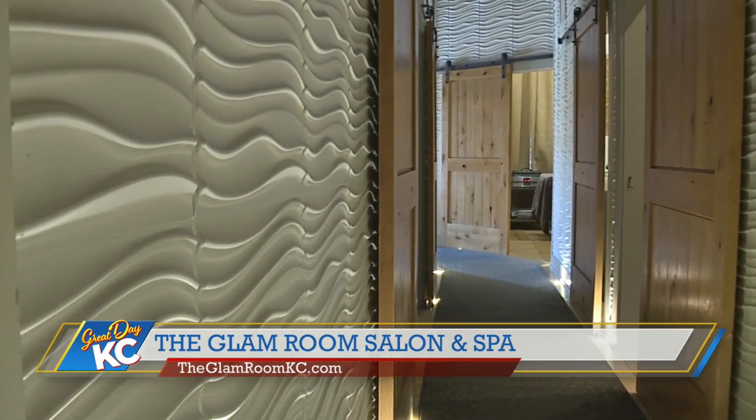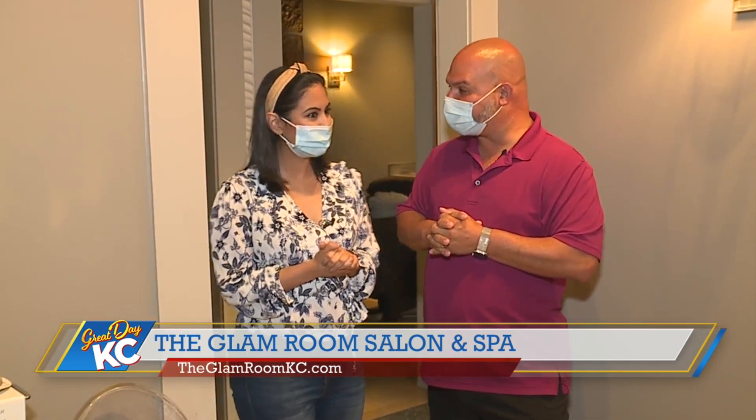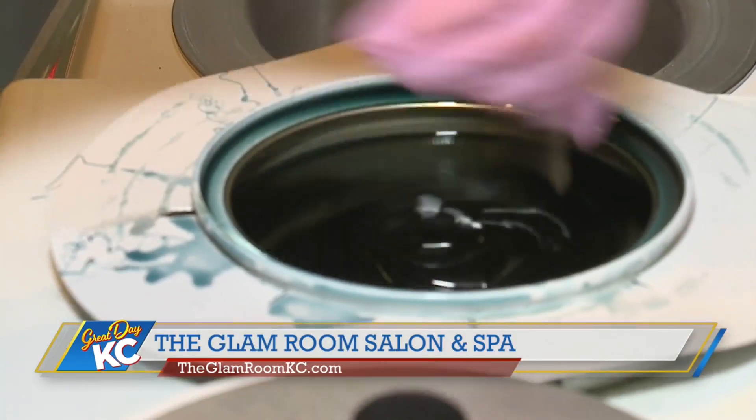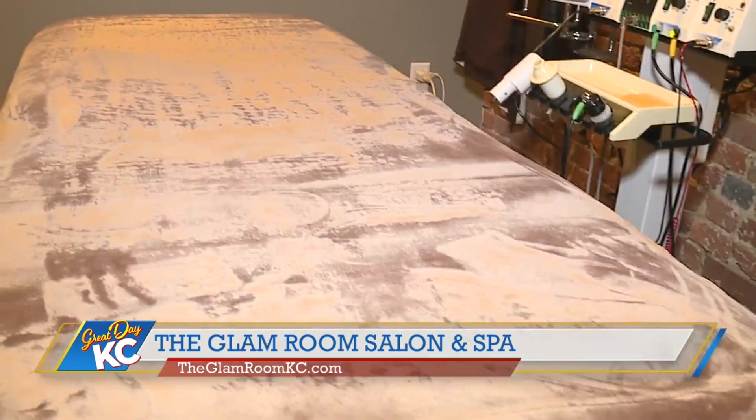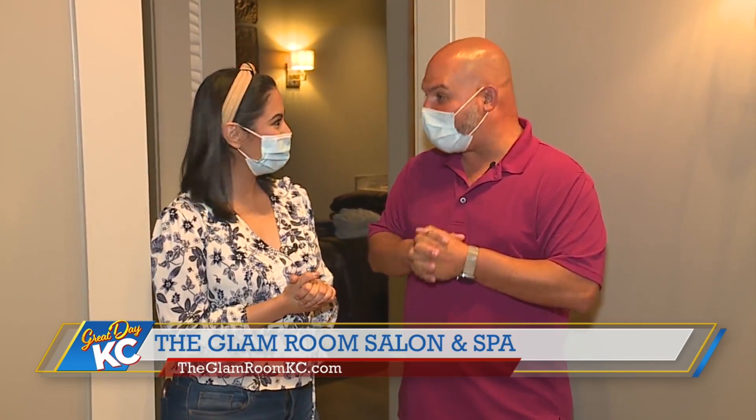These are our treatment rooms here at the Glam Room. We carry Paragon machines and Serapil wax. You can get your facials done in here, massage, waxing, and eyelashes.